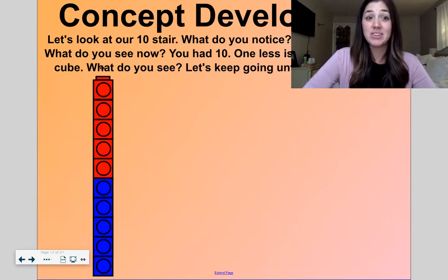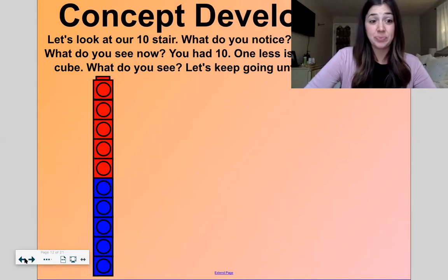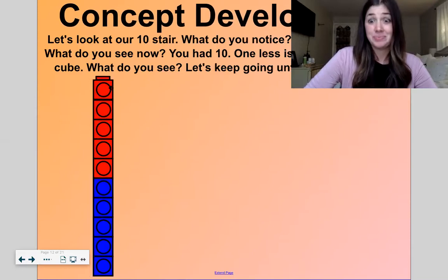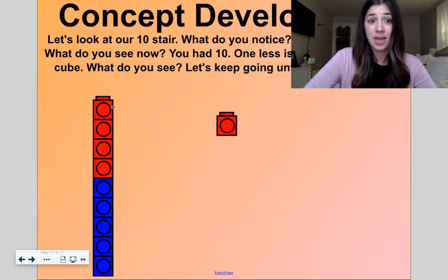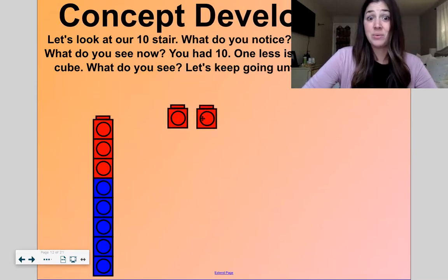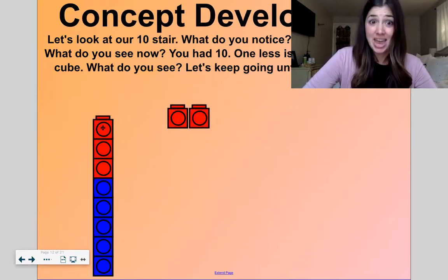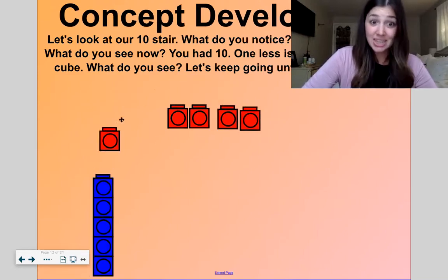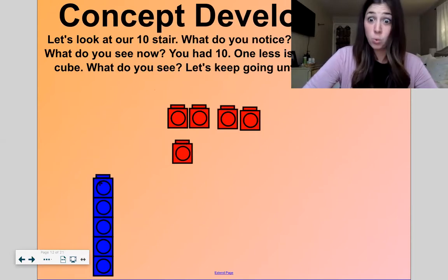Look at our ten stair here — this is our ten stair, just by itself. What do you notice? I notice five red and five blue. If I take one cube off, I had ten but now I have nine. Nine, one less is eight. Eight, one less is seven. Seven, one less is six. Six, one less is five. Oh, now we're at blue — we went through our first five.